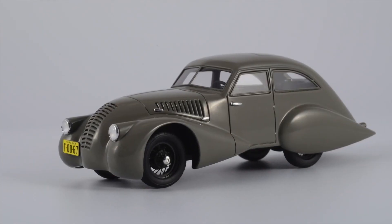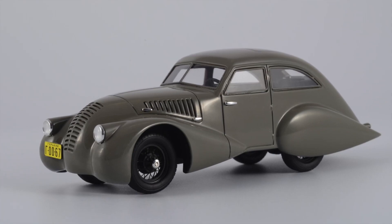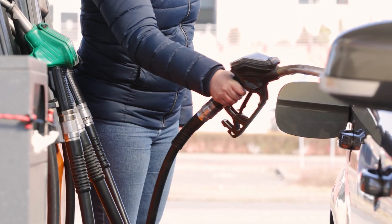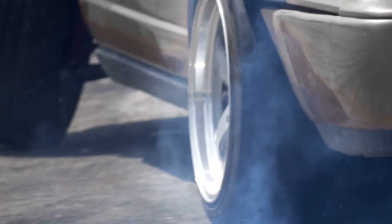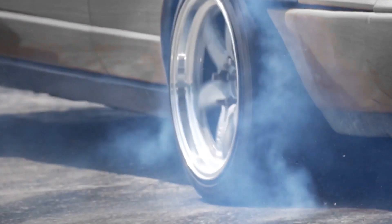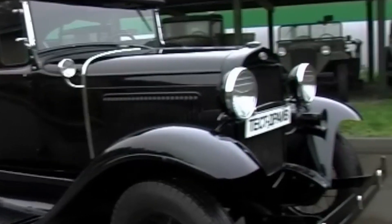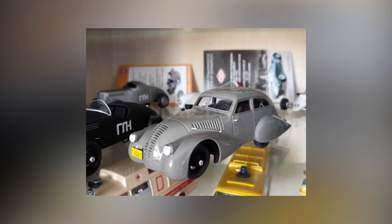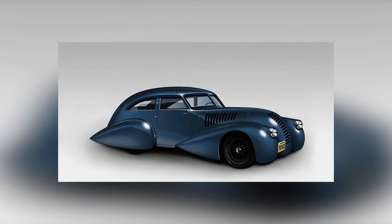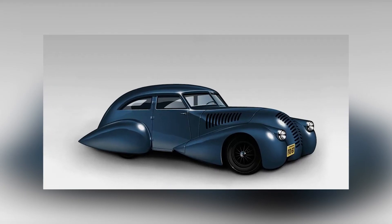And they worked not just in theory, but in practice as well. During tests, the Aero concept car astonished observers by reducing fuel consumption by a quarter and increasing the maximum speed by almost 30 km per hour compared to the base vehicle. Unfortunately, this wonderful aerodynamic story didn't have a sequel — the Aero itself disappeared without a trace.